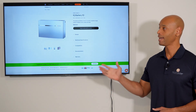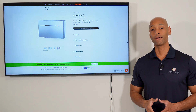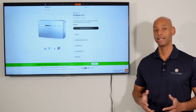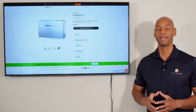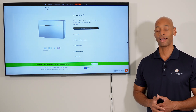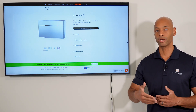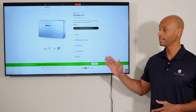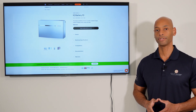Coming in at number two on the list is the Enphase IQ Battery 10T. The 10 refers to 10 kilowatt-hours of storage — a standard unit size we're seeing across many brands. Of course, if you wish to expand capacity you could install two or three batteries for 20 or 30 kilowatt-hours respectively. The Enphase IQ Battery 10T is a 10 kilowatt-hour storage solution.